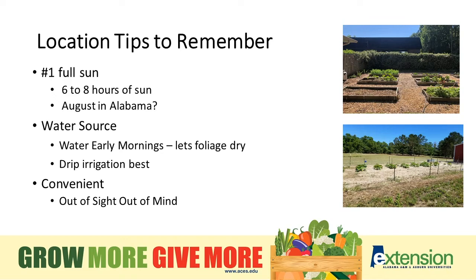The next most important tip is a water source. Nobody likes carrying water out to a garden, so easy access to a water source — where we're not constantly dragging hoses — makes for a much more successful site. We always want to water early in the mornings so the foliage dries and doesn't leave it wet overnight, creating a favorable environment for disease. Drip irrigation is a very good option; it puts water right where it needs to be and results in much less disease and weed competition.